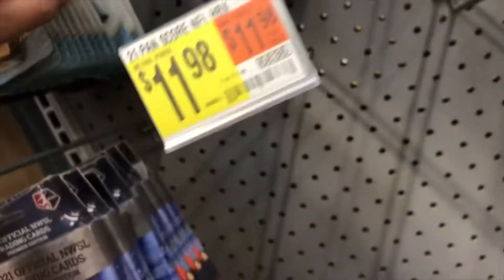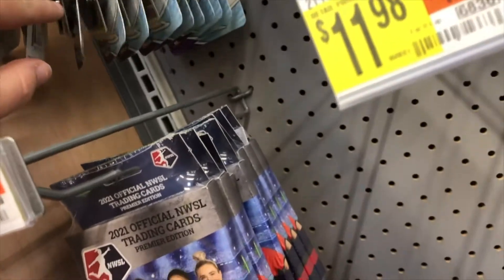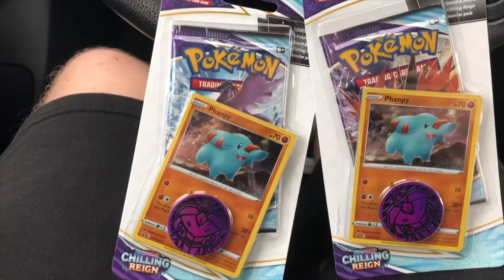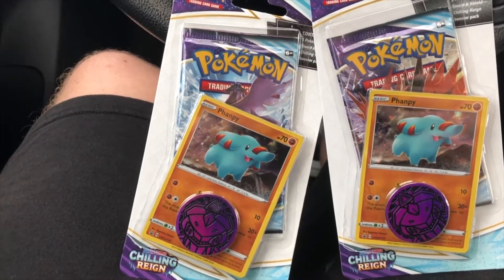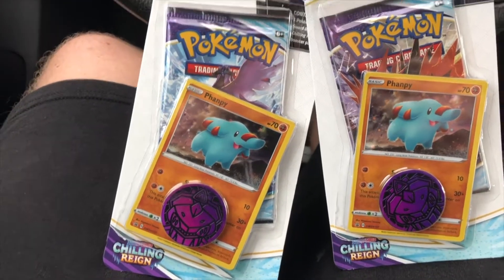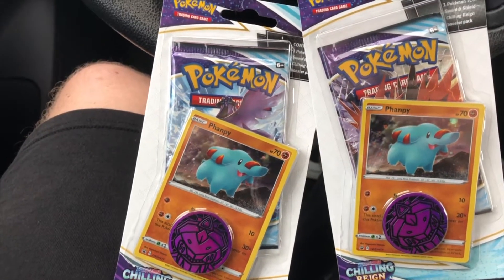It's gonna be Chilling Reign and that's it, but that's not too bad. Probably gonna pick up a few of these and take them back home to open up for you. Pretty surprised that Walmart had anything in stock — usually they have absolutely nothing. They only have the Chilling Reign one-card Fampi packs, but I'm not complaining, they're pretty good still.